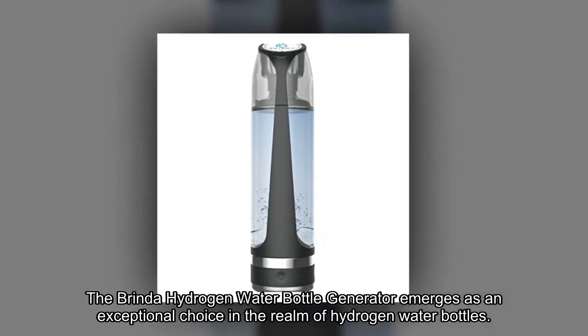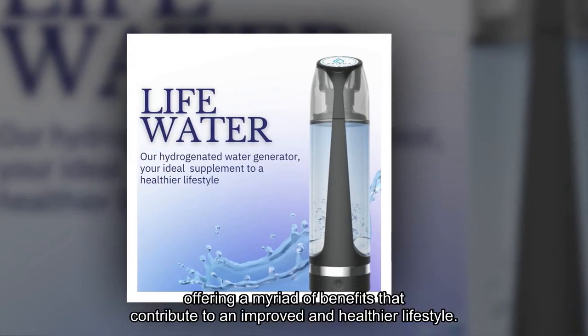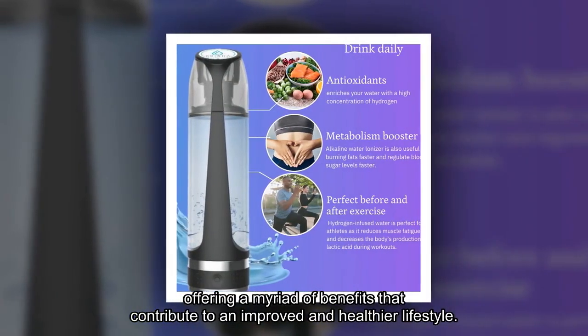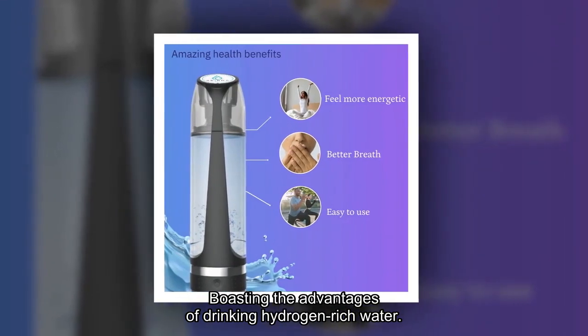The Brinda Hydrogen Water Bottle Generator emerges as an exceptional choice in the realm of hydrogen water bottles, offering a myriad of benefits that contribute to an improved and healthier lifestyle, boasting the advantages of drinking hydrogen-rich water.